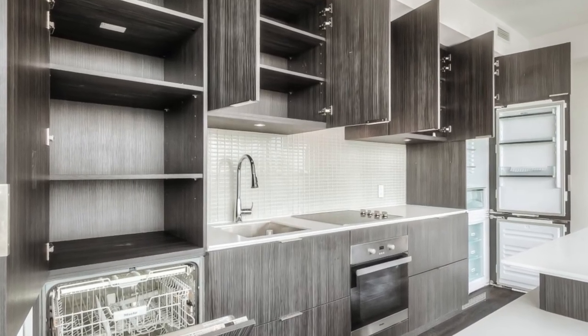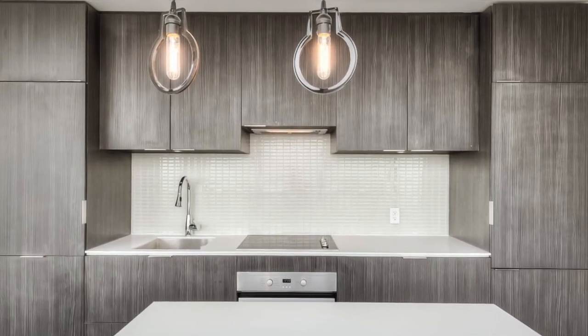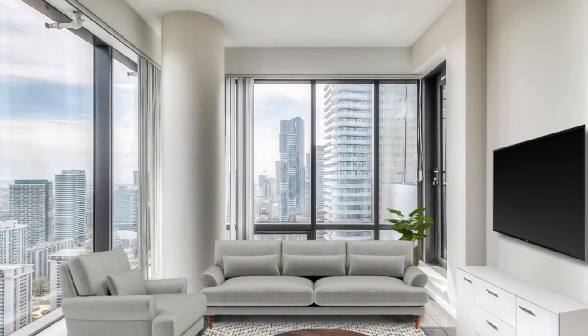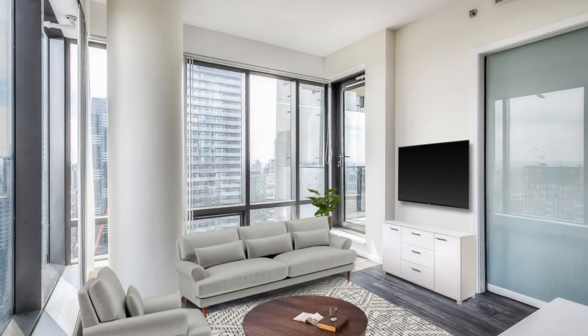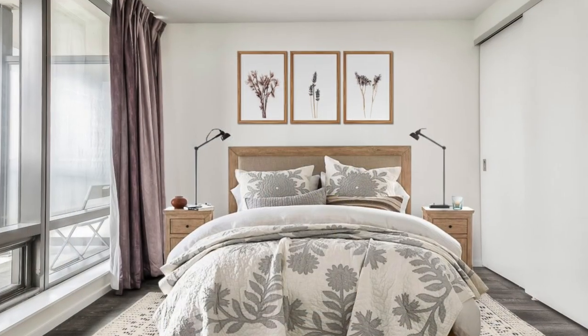The open concept layout and floor-to-ceiling windows allow you to enjoy the spectacular views of the city from every part of this suite — from your kitchen, your living room, master bedroom, and the den. This unit is better than some two-bedroom units as it features a split room layout.